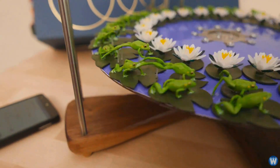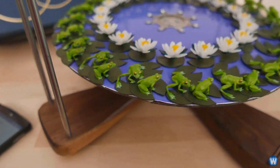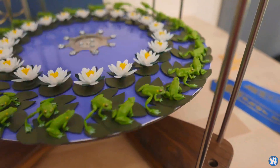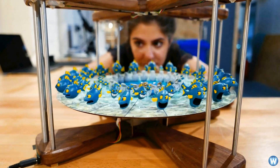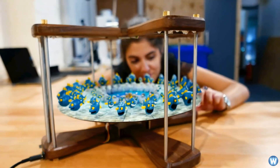That's a lot of money for what some people may consider just a toy. But don't think of it as a toy — think of it more as an animated sculpture that will amaze and bewilder anyone who looks at it. Anyway, that's the end of this video. Thanks for watching and we'll see you next time.